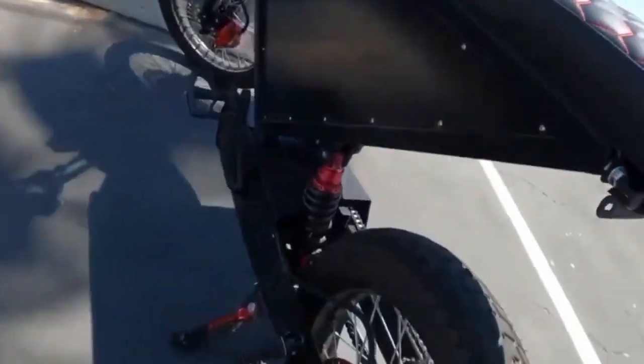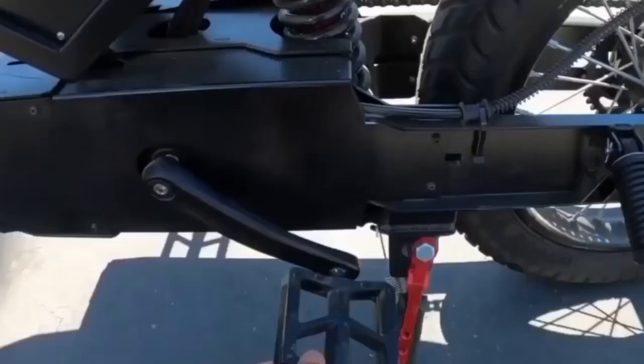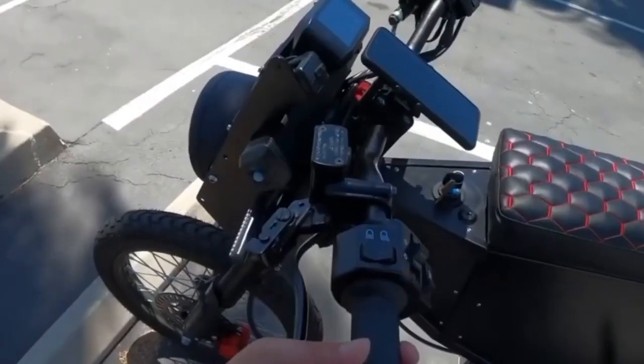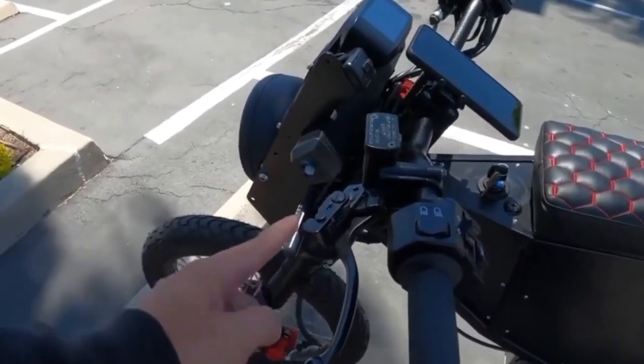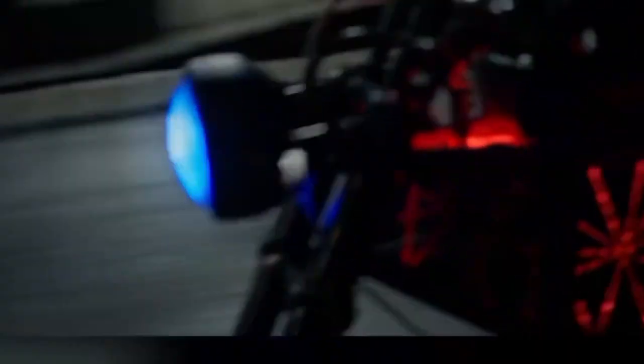It offers a range of up to 100 miles on a single charge and futuristic lighting. The team is already taking pre-orders and wants about $6,000 for the standard version. The vehicle will be produced in the U.S., and if you can't wait to try it, a test drive appointment is available.